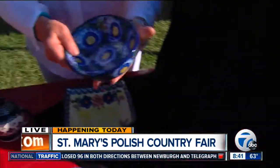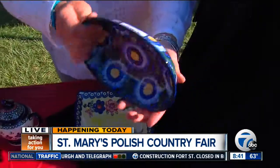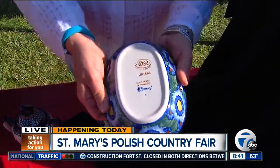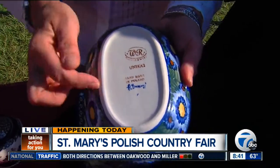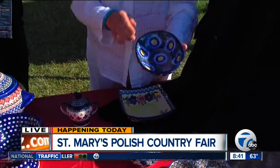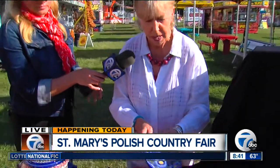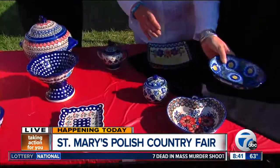If you pick up a piece here, you can see the beautiful delicacies and intricacies of these pieces. This is a unicap piece, which means 'unique' in Polish, and it is also signed by the artist — which means it's going to be worth something. That is correct. These are collectible items — a big difference between the regular and the unicap pieces.